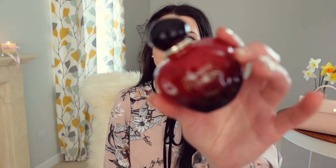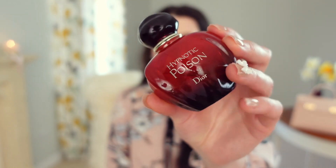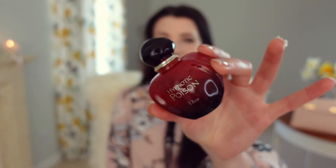The next fragrance I've been loving recently is Hypnotic Poison, the EDT from Dior. I have been absolutely loving this, more than I was expecting to be honest. It kind of disappointed me when I first purchased it because it wasn't as strong as I was hoping, but as time has gone on I've been able to look past that and appreciate the fragrance for what it is, and it is certainly a very beautiful one.